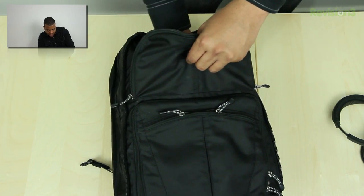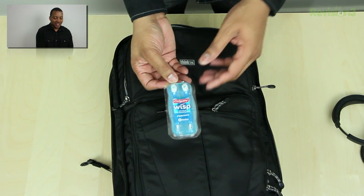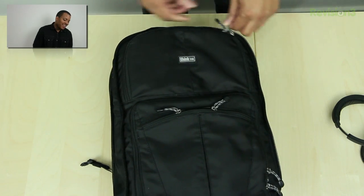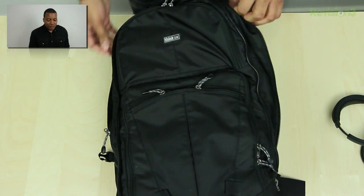I always carry a couple of these little whisk toothbrushes that I can use to freshen up my breath for the ladies, or really just if I'm doing an interview and I ate something — I don't want my breath stinking. Anyway, that's it for the front pockets.